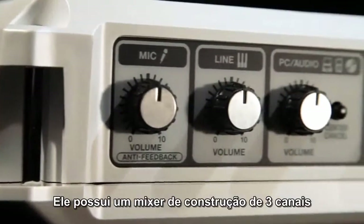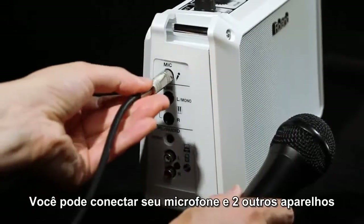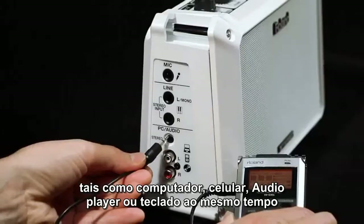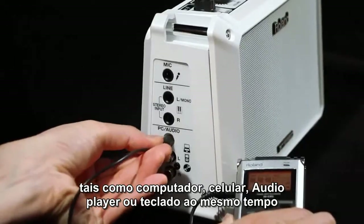It has a built-in three-channel mixer, so you can plug in your mic and two other devices, such as a computer, cell phone, audio player, or keyboard at the same time.